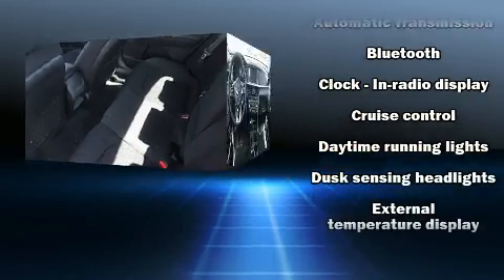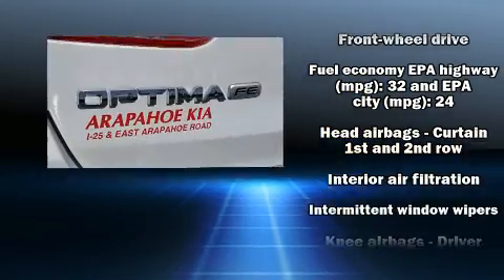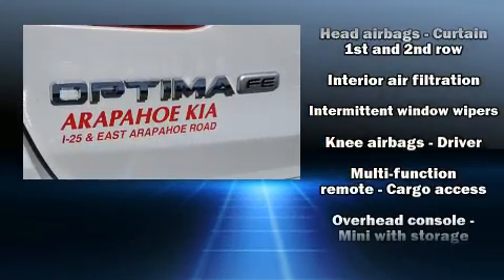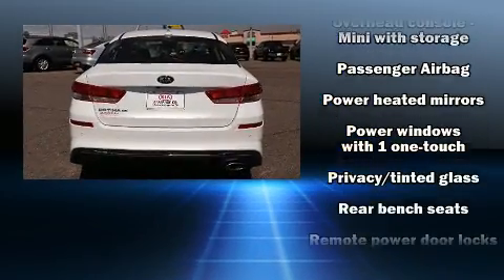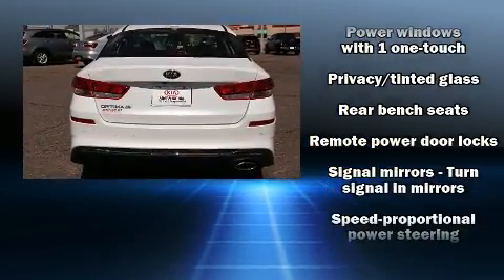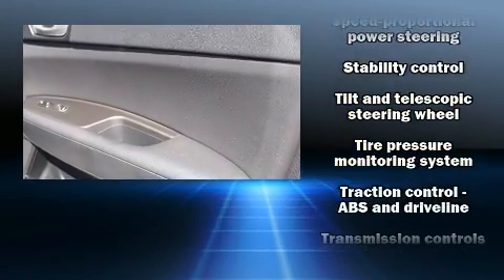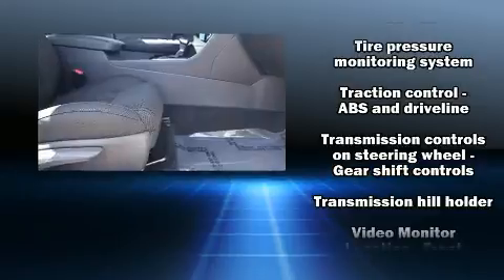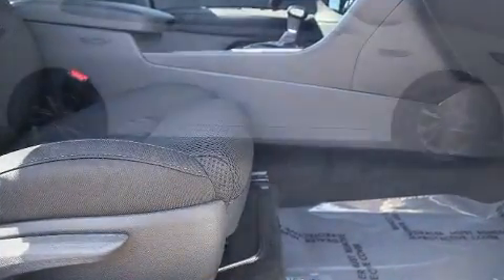Kia ensures the safety and security of its passengers with equipment such as dual front impact airbags, front and side impact airbags, traction control, brake assist, anti-whiplash front head restraints, a panic alarm, and four-wheel disc brakes with ABS. This car was designed with safety in mind, allowing you to drive with even greater assurance.